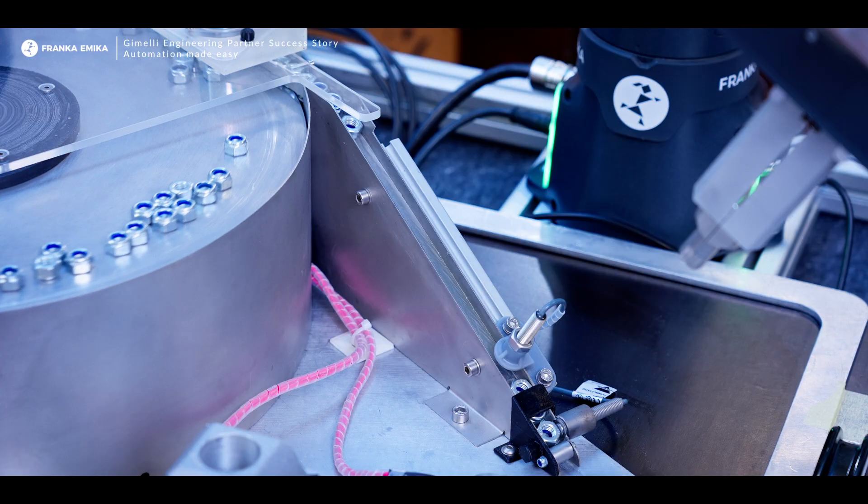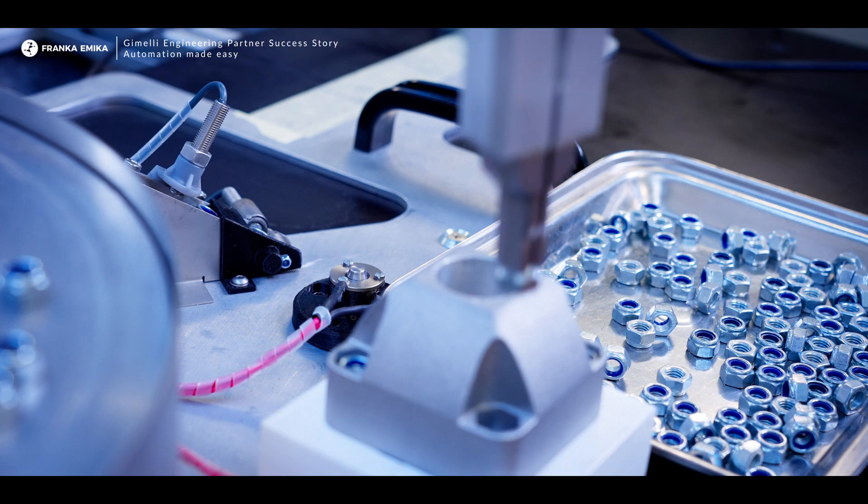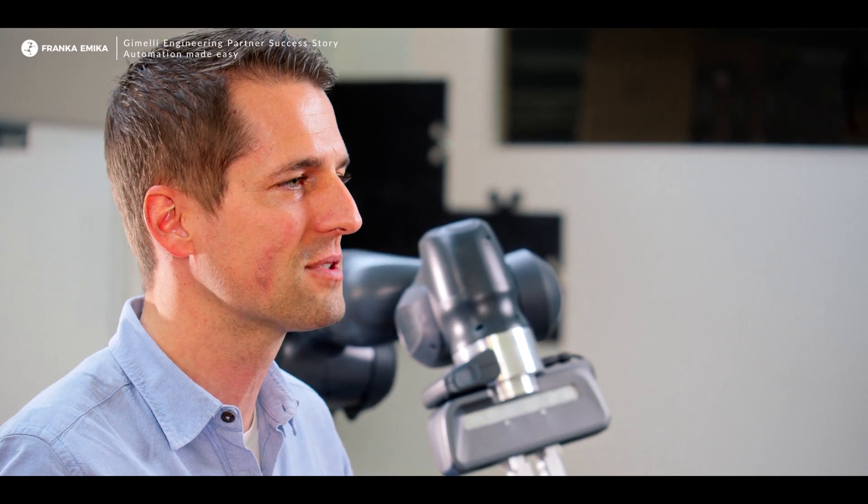The first application I would like to present is where we sort nuts and apply them into an aluminum part. This task — sorting nuts and placing them correctly — is quite critical because we need to ensure the orientation of the nut is correct. We use the sensitive function of the Frankemica for that. We always tried to push it toward industry and ended up having 48 apps in a bundle called the Essential Package, which together with Frankemica became one of the core functions of the FP3.